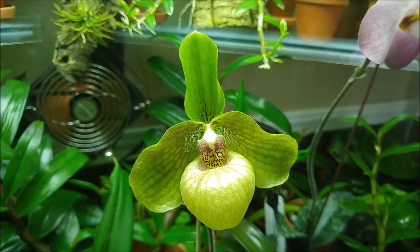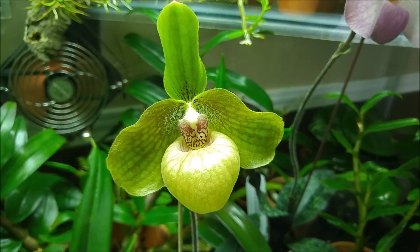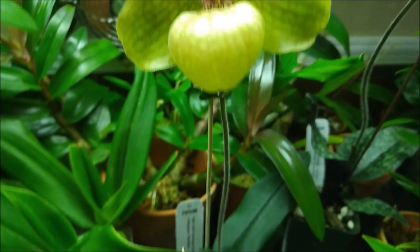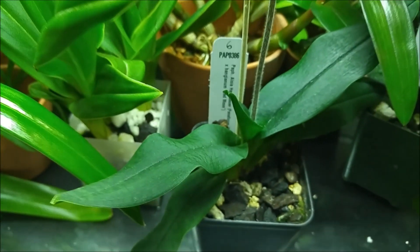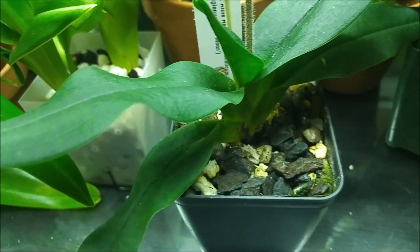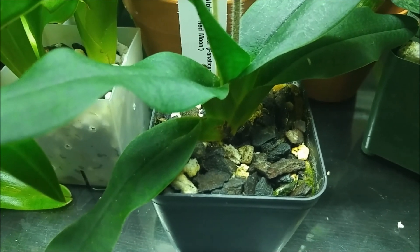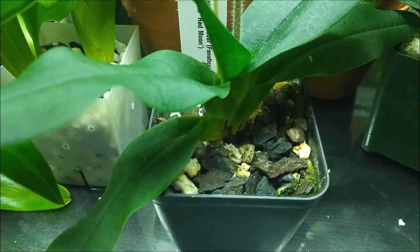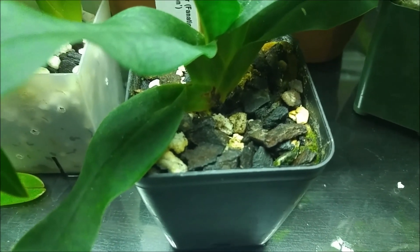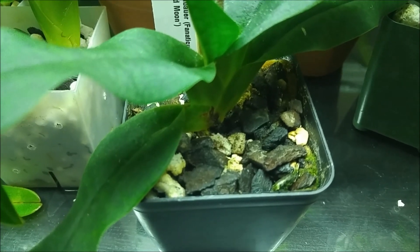Now I cannot really take credit for this blooming because I bought it with the bud already. And I didn't repot it because I was afraid the bud wouldn't last. That was a good decision, I think, because now it's blooming, so I was able to keep it alive. But when it's done blooming, I will definitely repot it because it needs to be in a transparent pot so I could see the roots and everything.